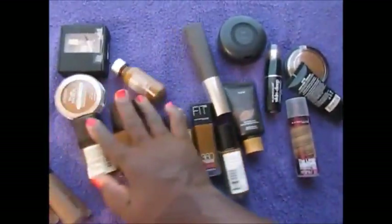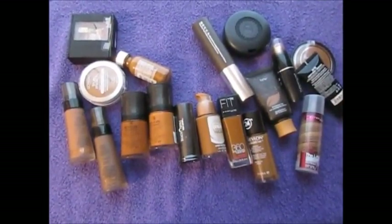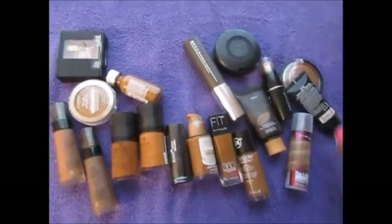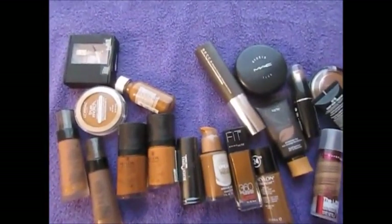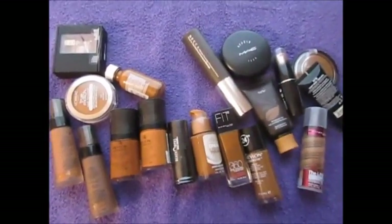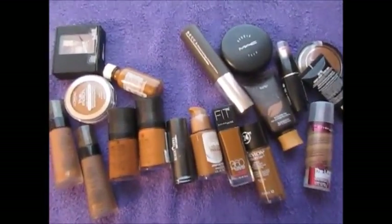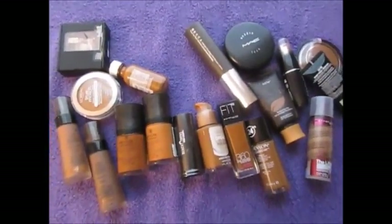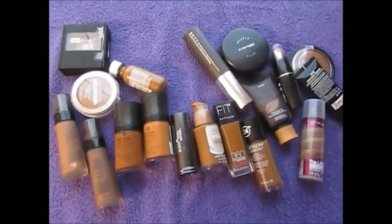So those are all of my foundations. I know I have way too many, and I am doing a clean-out to condense things down. I did order the BH Cosmetics HD foundation, which should be here soon, and I want to try the new Black Opal foundation they just came out with. After that, I probably won't be buying foundations for a long time — maybe one or two in the fall. Thank you so much for joining me today, and I will see y'all in the next video — bye!